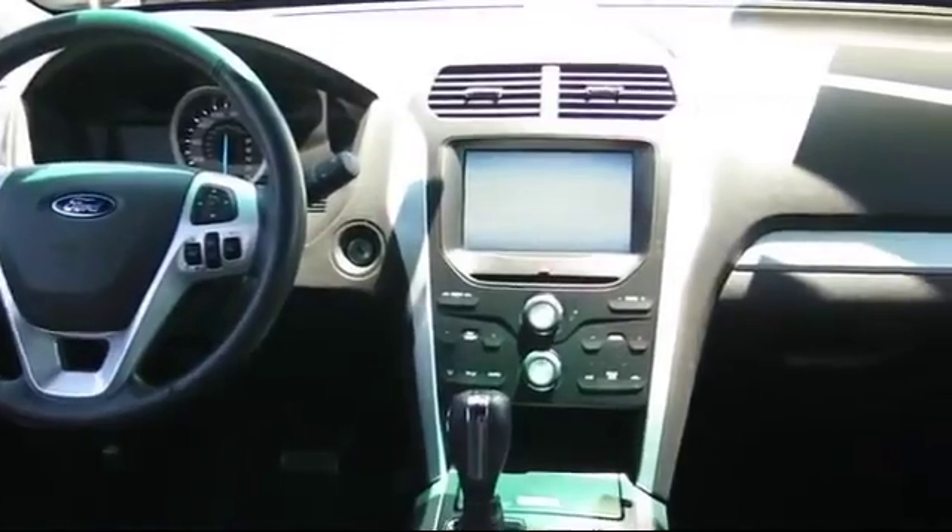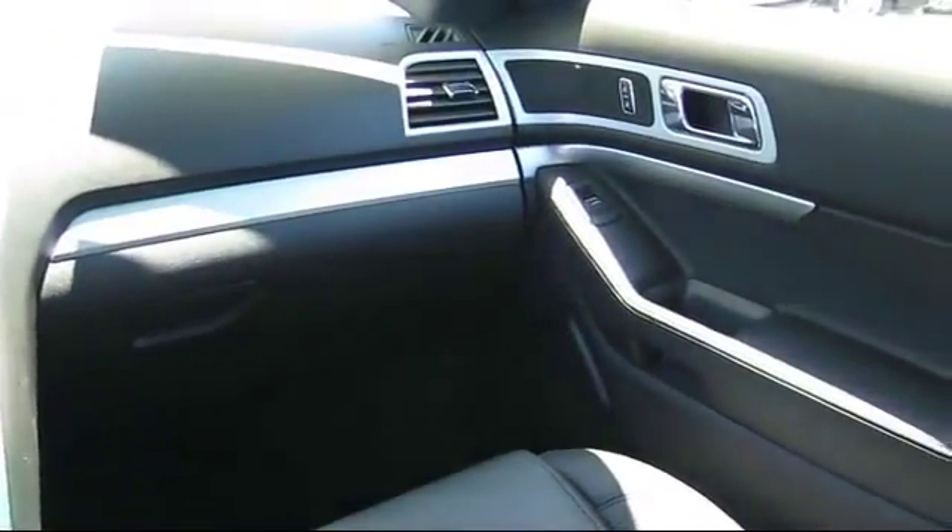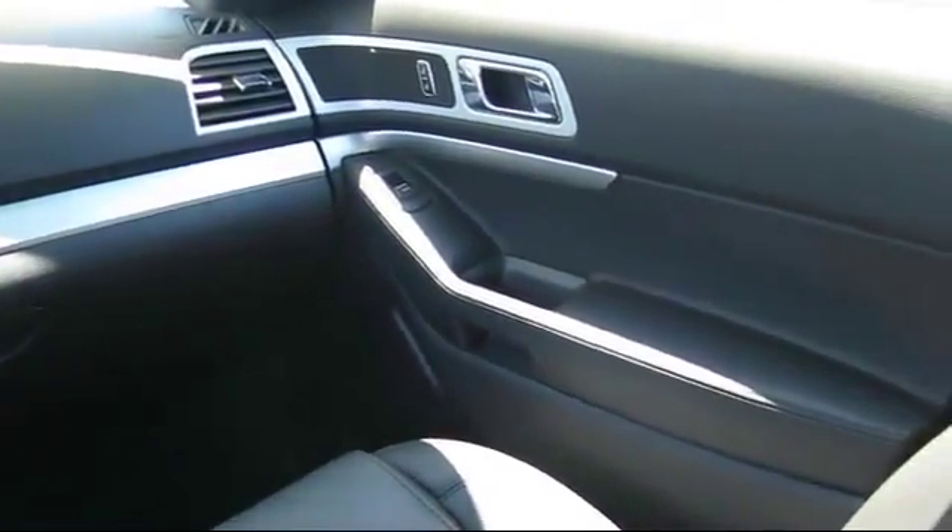The Future Automotive Group has more certified pre-owned Ford vehicles than anyone in Northern California, so come take your test drive today. We're looking forward to meeting you — and so is your next vehicle.